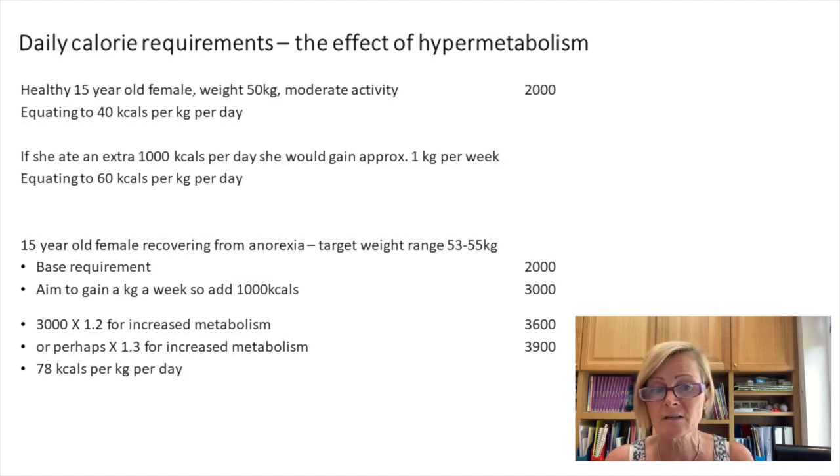For somebody recovering from anorexia — the same 15-year-old at 50 kilos with a target weight range of 53 to 55 kilos — her base requirement might still be 2000 calories, then you add 1000 calories for her to gain a kilo a week, giving 3000. If she's experiencing hypermetabolism, which can be 10 to 30 percent above her original basal metabolic rate, you might factor in 1.2, giving 3600 calories, or 1.3, giving 3900 calories — up to 78 calories per kilo per day. You can see quickly how these big numbers on refeeding plans come about.